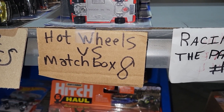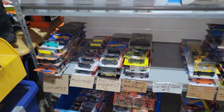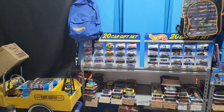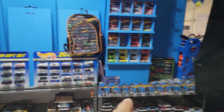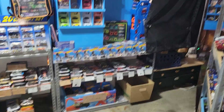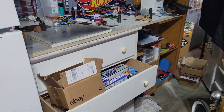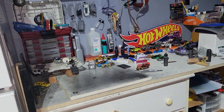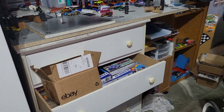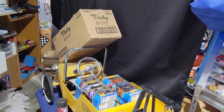Hot Wheels has dominated this particular event. I don't think Matchbox has ever won the Hot Wheels versus Matchbox series, so we're hoping to change that this time around. This is where I keep all the cars — you can see from the start gate all the way down to the finish line. This is the speed shop where I build and make cars faster.